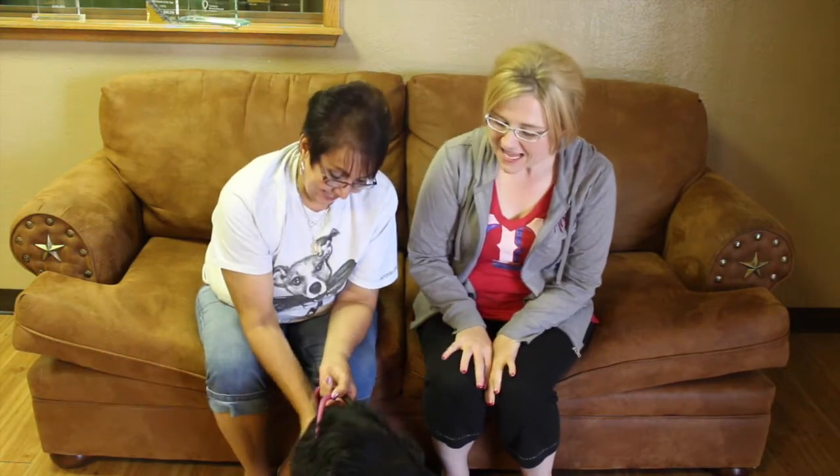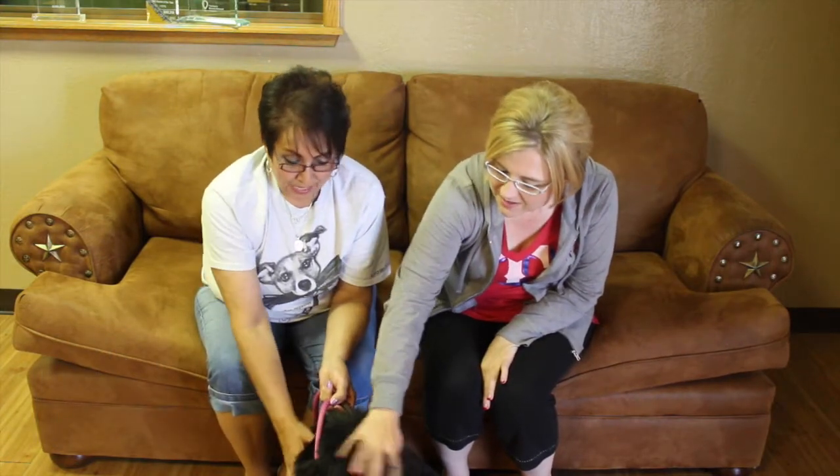Hi and welcome to another edition of the Mixed Pet of the Week. With us today we've got beautiful Molly and of course gorgeous Debra from the Amarillo SPCA. Now Debra, tell us a little bit about Molly.